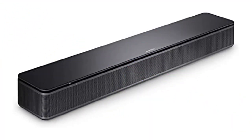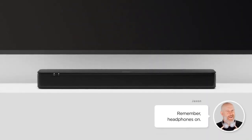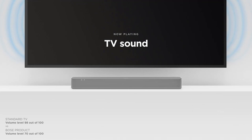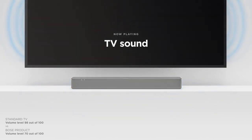Product number five: Bose TV Speaker — a soundbar for TV with Bluetooth and HDMI ARC connectivity. Designed with simplicity in mind, the Bose TV speaker is a small soundbar that clarifies speech and is a simple fix for better TV sound. Two angled full range drivers deliver a more realistic spatial audio experience for overall better TV sound.